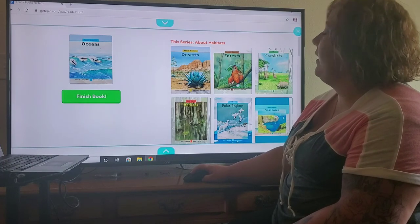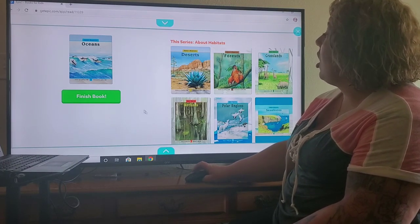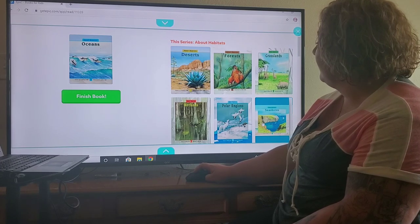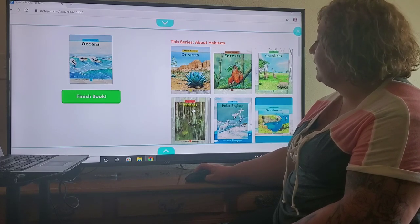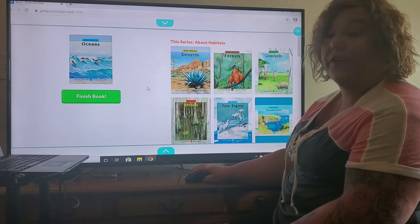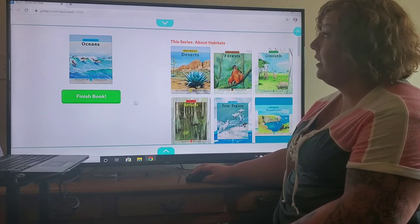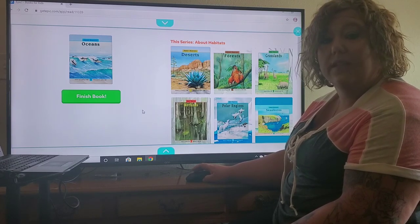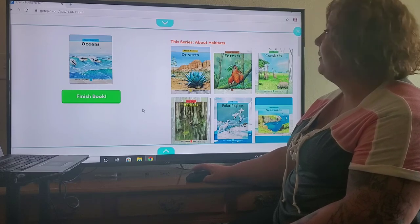And that's the end! There are also books on the desert, the forest, grasslands, seashores, polar regions, and wetlands. I think we will probably get to all of those sometime in the next week or so. I hope you guys enjoyed and learned a little something, and I will see you soon!